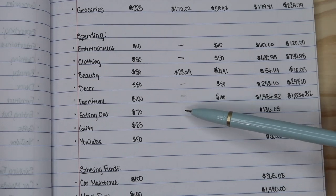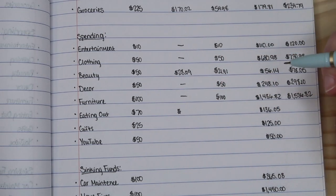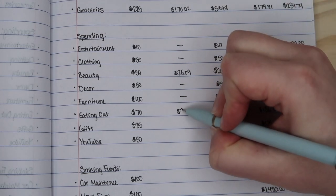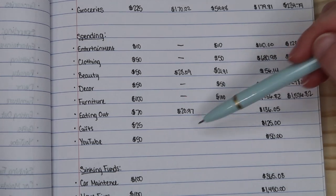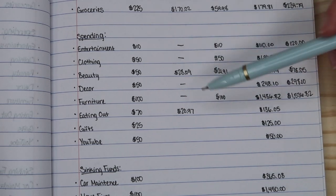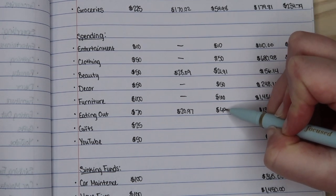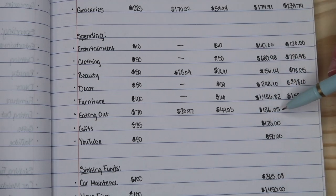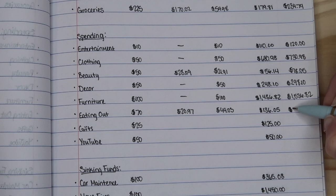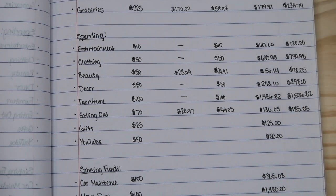For eating out, I surprisingly didn't spend a whole lot. I don't think we did much eating out, and if we did it was pretty inexpensive. I only spent $20.97 — I think we went out for Chinese, and that was the one eating out meal that we did. That means I was left over with $49.03, which is really good. So I'm going to add that to the total we already had, and now we have $185.08 in my eating out savings category.